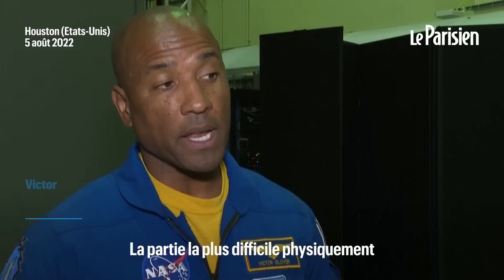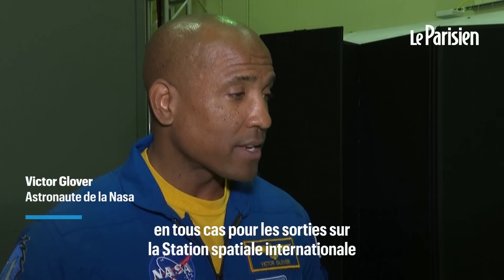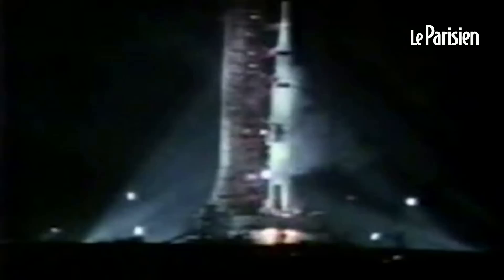The most physically demanding is the spacewalk training. It's like running a marathon twice, but on your hands — at least for space station EVAs.